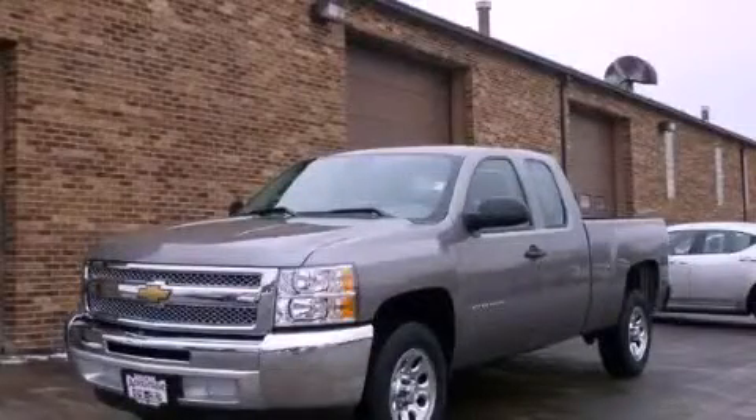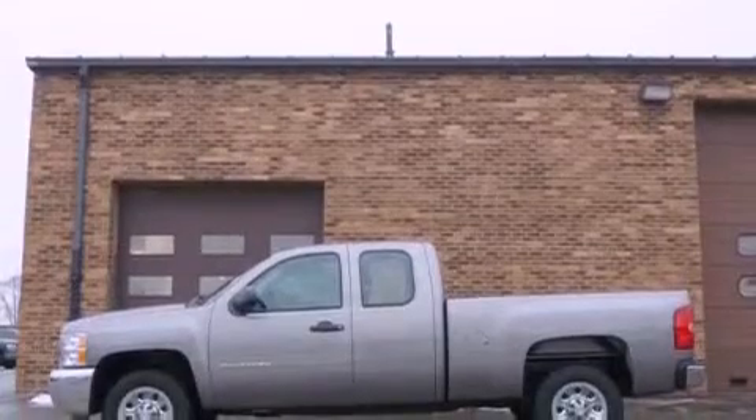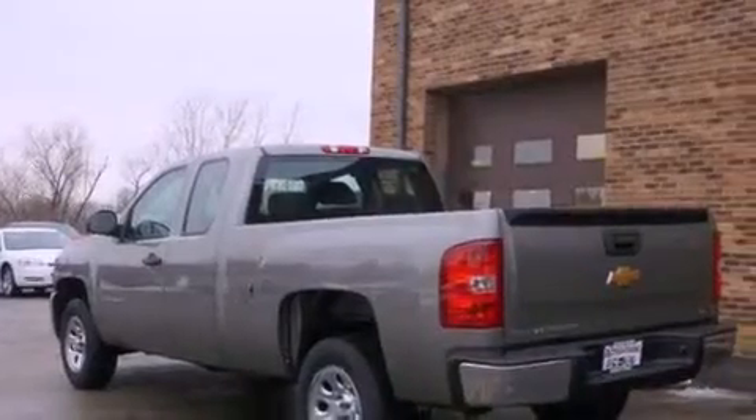This is a brand new 2012 Chevrolet Silverado. It has the power to move what you need and the look too. It features a 4.3-liter six-cylinder engine and an automatic transmission.